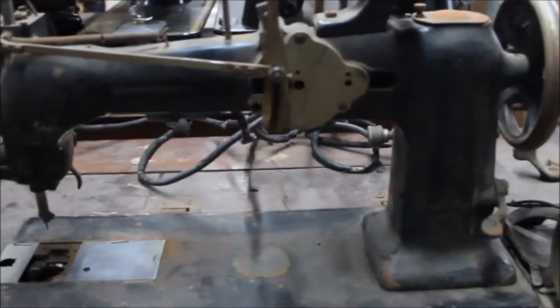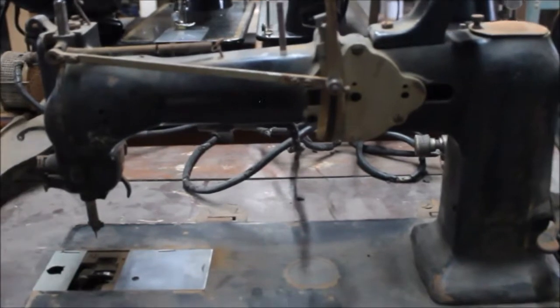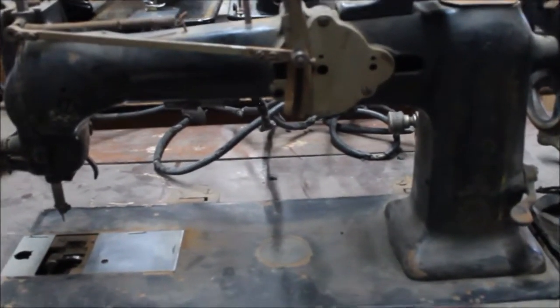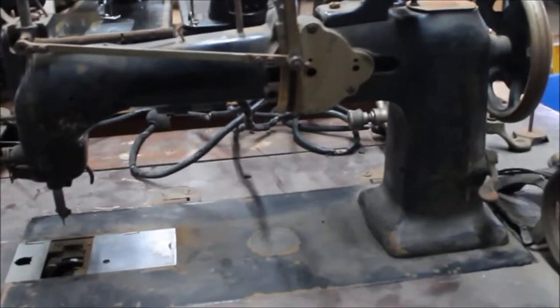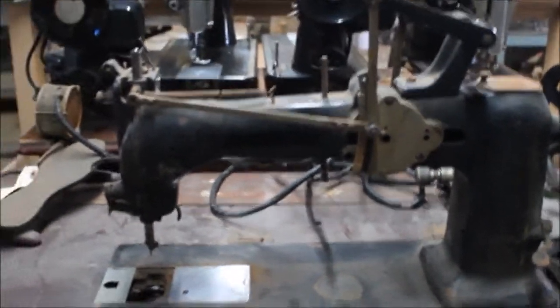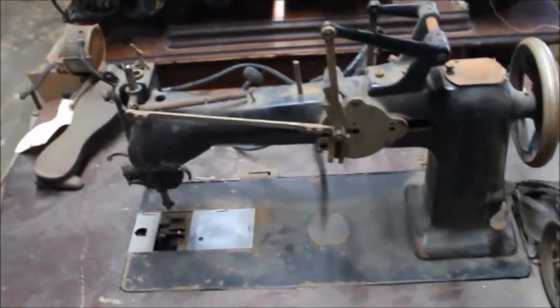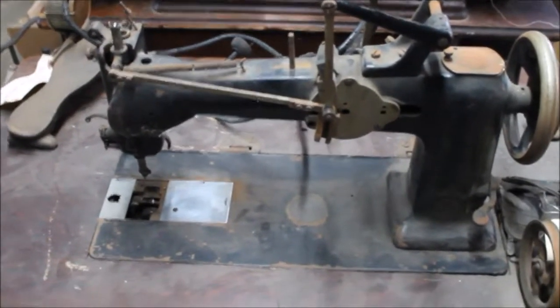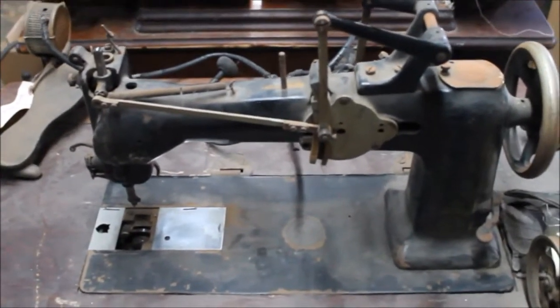Singer didn't acquire Wheeler and Wilson until around 1905 or 1906, so this was built well before that. It makes me wonder — is this the technology, or the patents anyway, that Singer really wanted to get their hands on? I don't know — it's all speculation — but I just thought it was a really interesting machine and wanted to share it.